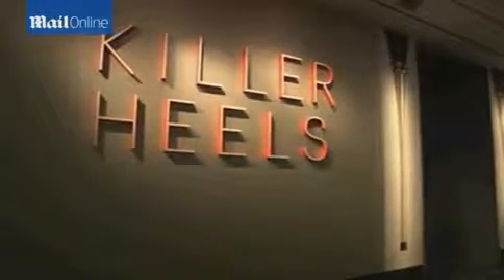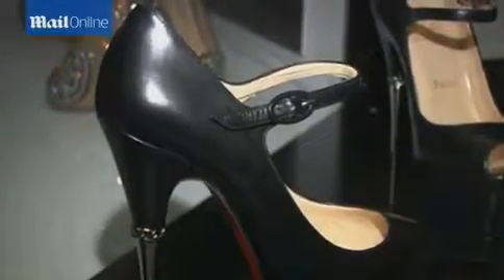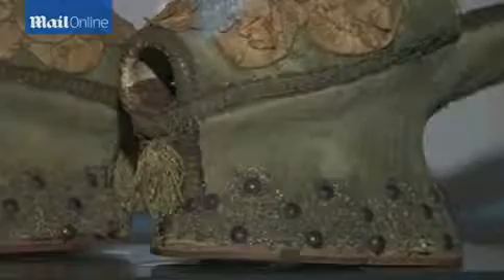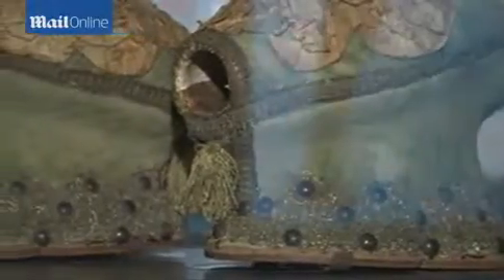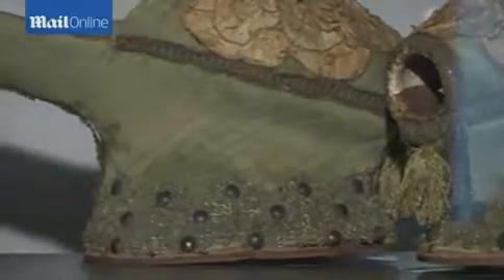In Killer Heels, my goal really was to bring together a group of historical and contemporary high-heeled shoes that really spoke to all of the amazing designs that we've seen over centuries in these shoes. We have shoes from the last couple of years juxtaposed with shoes from the 18th century or even the 16th century, the point being to show these relationships across time, across cultures, and show these really vivid designs.